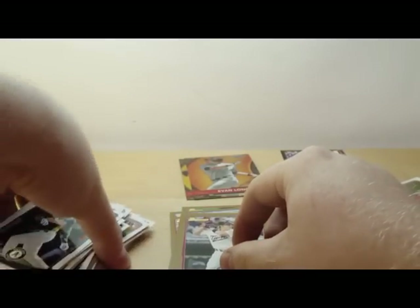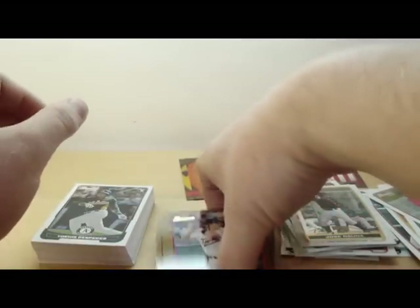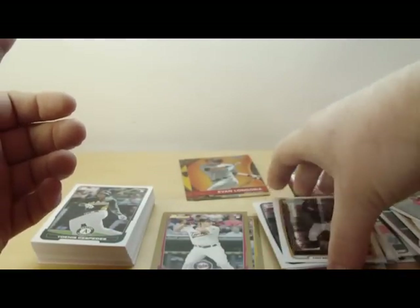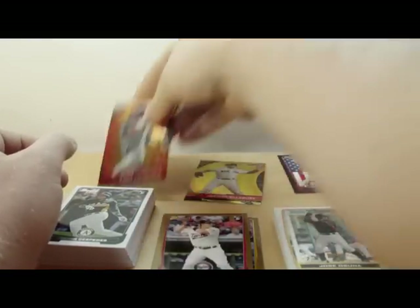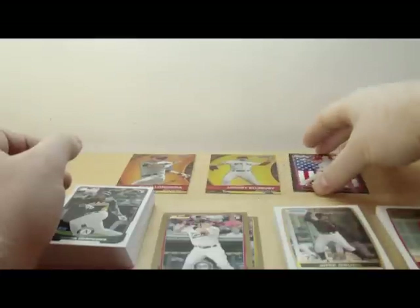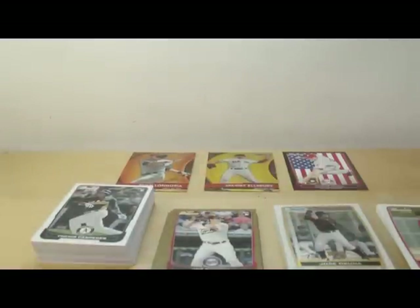Alright, so that's it. Nothing too exciting in that box. I was hoping for an autograph, but can't win them all. They are 1 in 31 packs, so they shouldn't be that hard to get. But well, there you have it — that was a blaster of 2012 Bowman. Nothing too exciting. Thanks for watching.